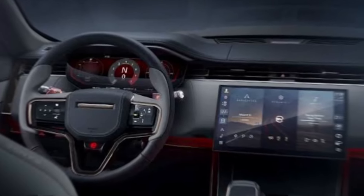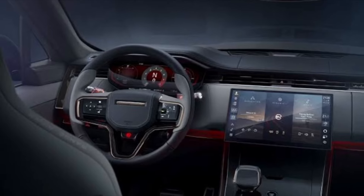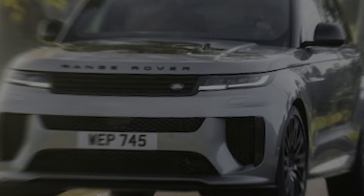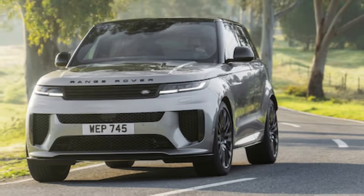But the real star of the show is the level of customization available. From unique wood veneers to personalized stitching, you can truly make this Sport SV your own. And the 2024 Sport SV isn't just about looks and comfort — under the hood lies a beast waiting to be unleashed.